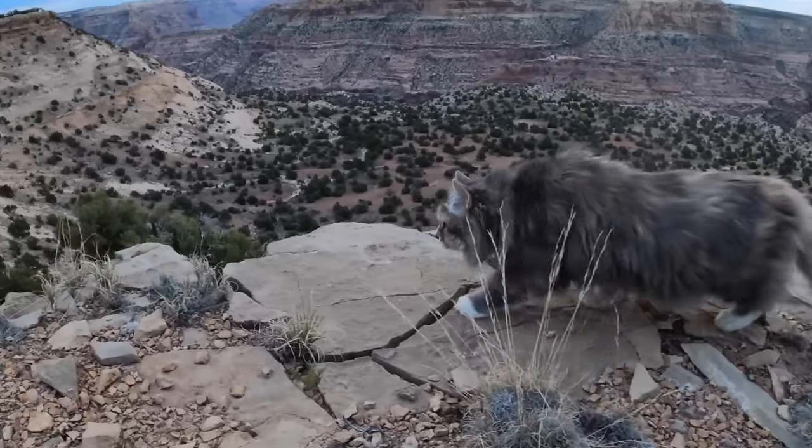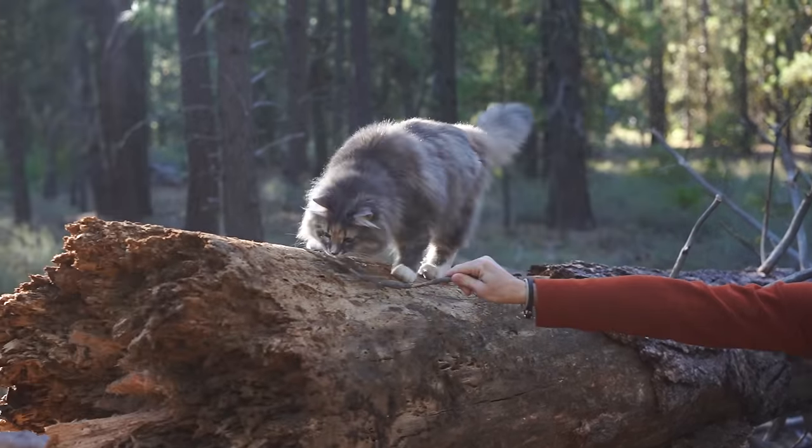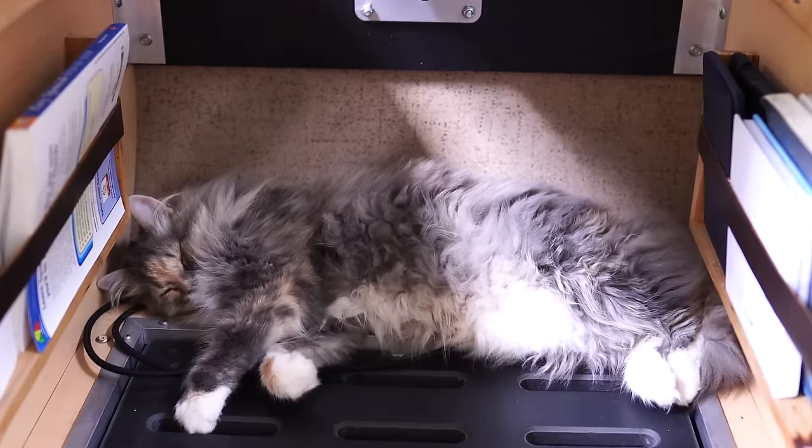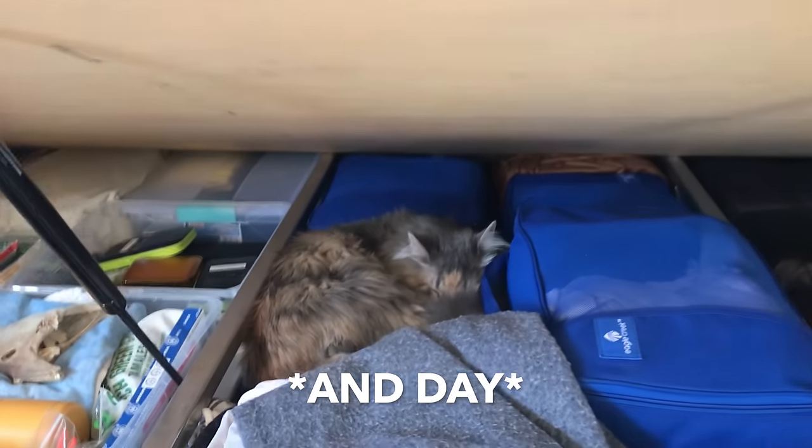Time at camp with Luna has come to be some of our favorite parts about traveling. She's really become such an adventurous spirit and now finally sleeps all the way through the night now that she's getting more exercise. And I think that's something that we can all be very thankful for. Trust me.